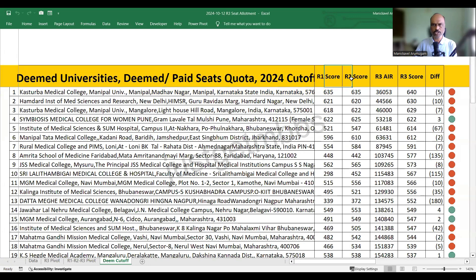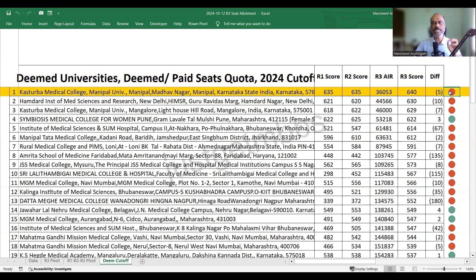I'm showing you round one score, round two score, round three score, and round three all India rank. I've hidden the round one and round two all India ranks to minimize information. I've also shown the difference between the round two score and round three score, along with a visual clue: red color means the cutoff has increased, green means it has decreased from round two to round three. As you can see, most colleges show red — meaning most colleges' cutoffs increased from round two to round three.